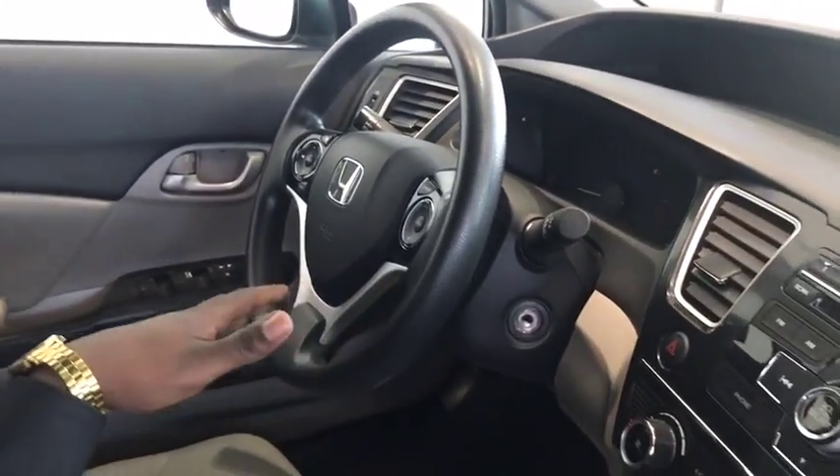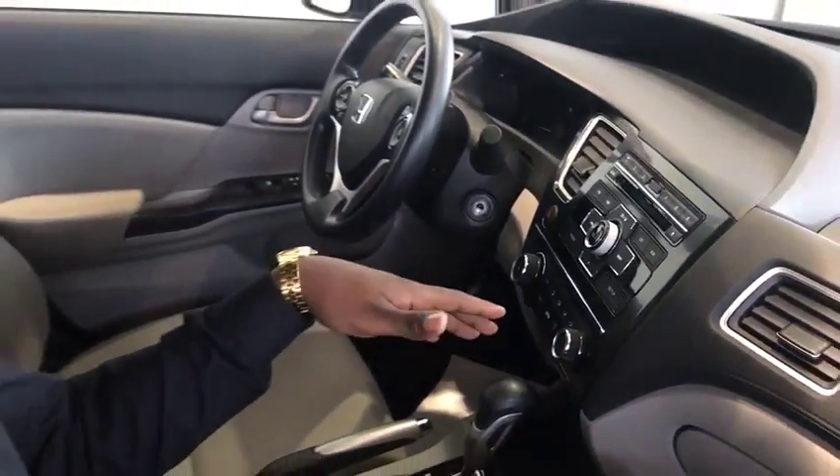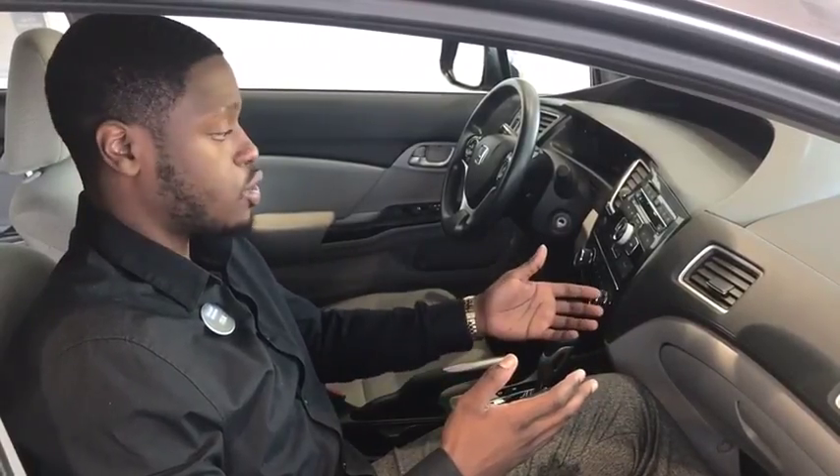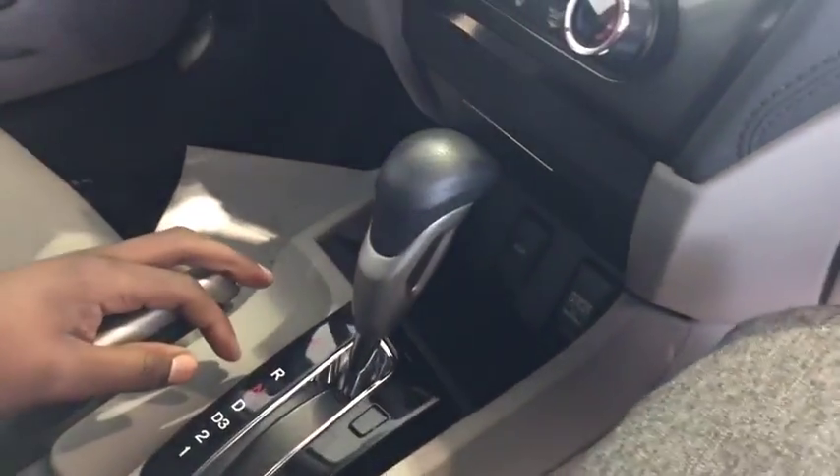You've got the steering wheel audio controls. One of the things I like about this is it does still have the CD player, but it also has the auxiliary cord. So all of our iPhone users — Apple Music, you want to play any of your favorite songs — all you've got to do is get an aux cord and plug it into this aux jack right down here.